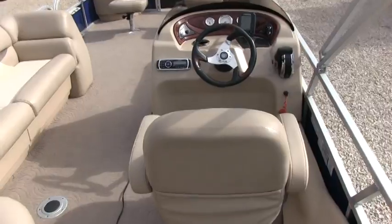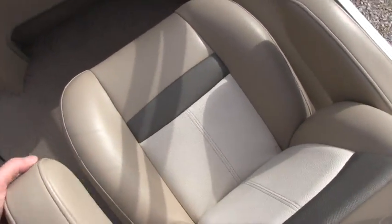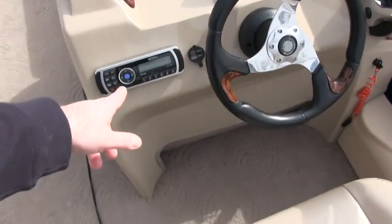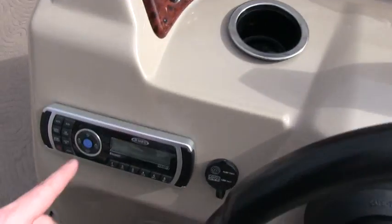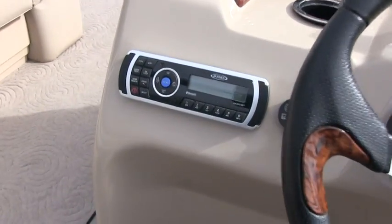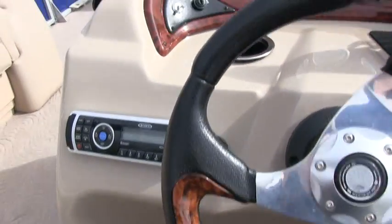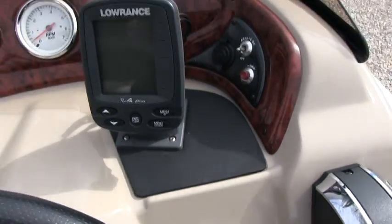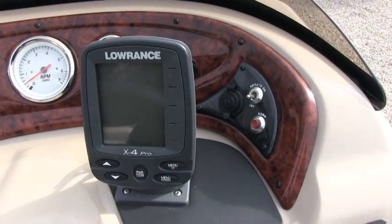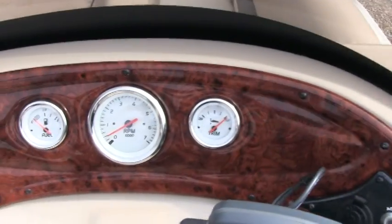The boat has extremely low hours on it — hardly ever used. You do have the sport wheel. You do have the Jensen marine stereo. This is Bluetooth ready, MP3, AM/FM, and CD. This is your X4 Pro fish finder. Beautiful wood grain dash.